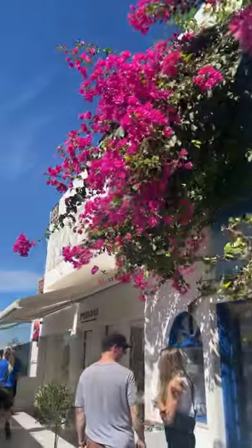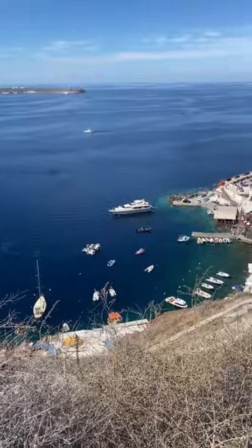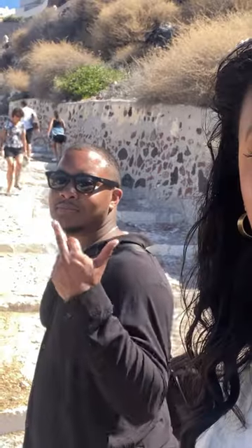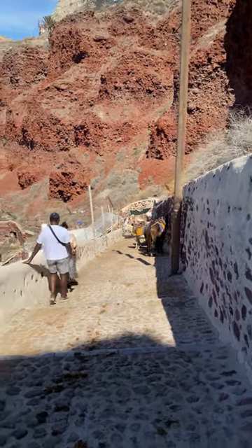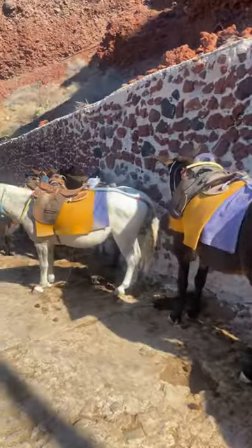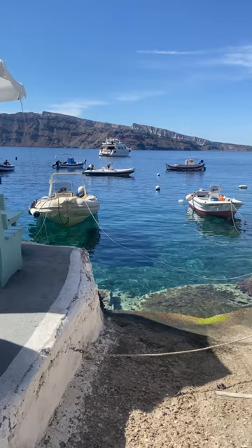We had to get all the way to the other side of the island to get to the port — it was quite the journey. Damon was a little upset but we just laughed. It was over 280 something steps — and oh, the donkeys of Oia! But anyway, 280 something steps to get all the way down there, and we finally made it.